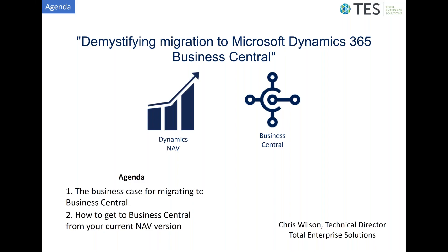Hello and welcome to this presentation on demystifying the migration to Microsoft Dynamics Business Central. Today we're going to be talking about the business case for considering the migration and how that migration might be achieved from your current NAV version.